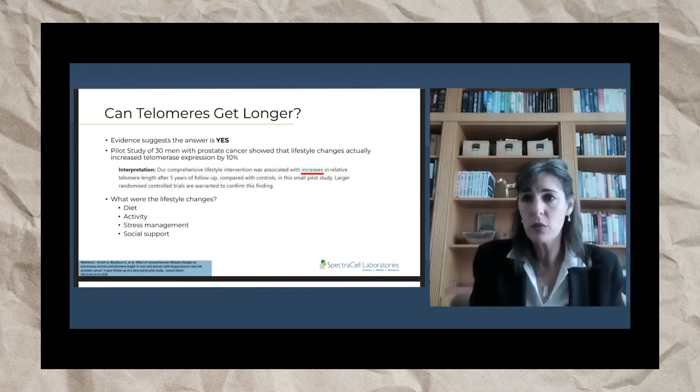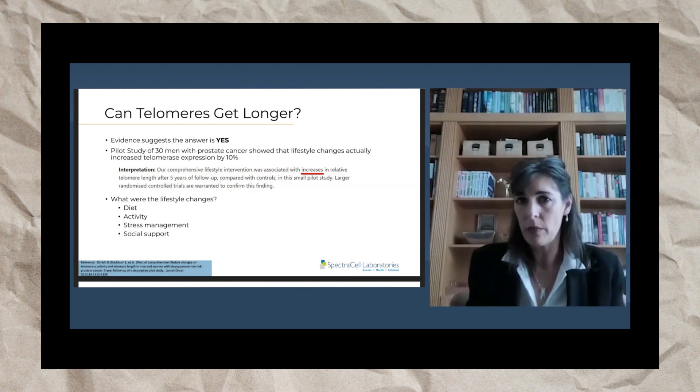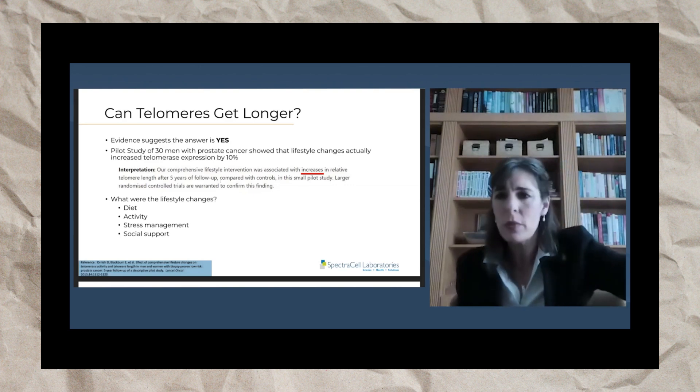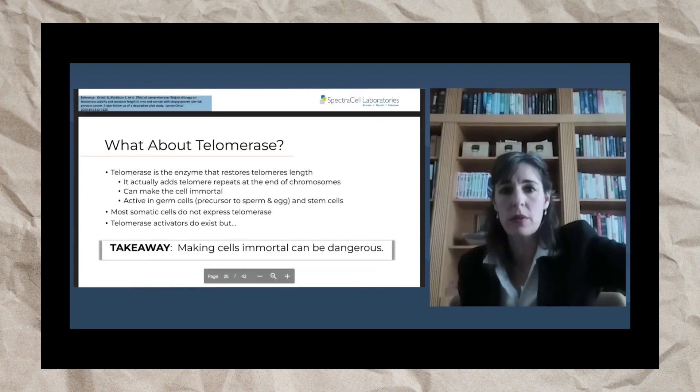Now these men had prostate cancer, so their telomeres might have been getting burned through faster. Whether you can extrapolate this to a healthy population is unknown, but it's not too much of a stretch to suggest the answer might be yes.